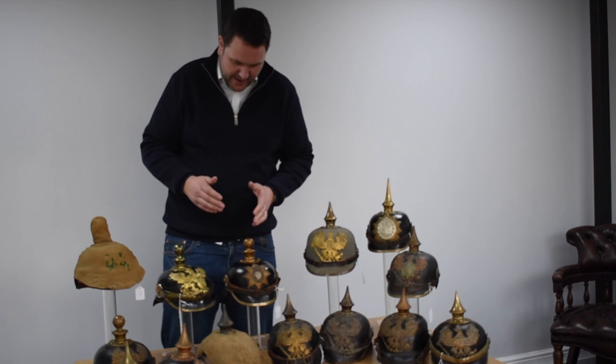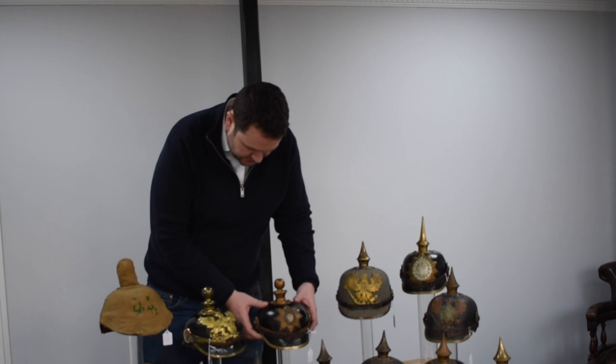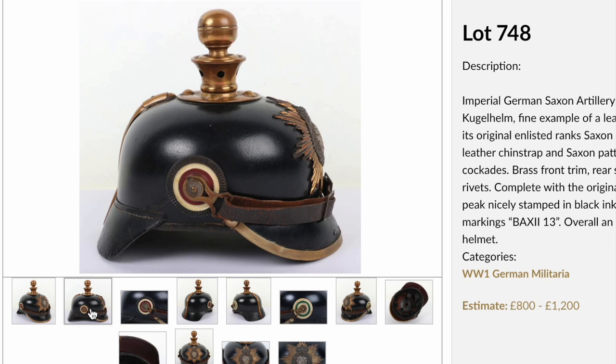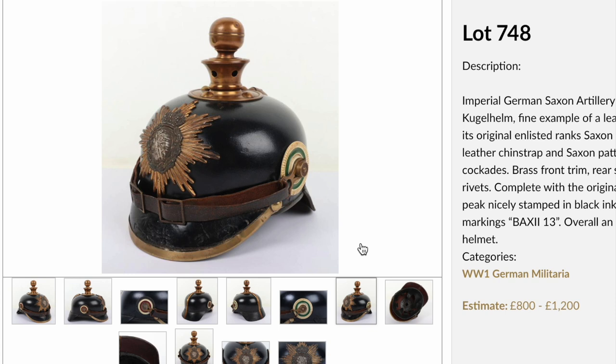Moving further along the back, this is a particularly fine one — a Saxon artillery helmet. Artillery helmets are known as Kugelhelms because of the ball top, as opposed to the spike for infantry regiments. This is a nice pre-World War One example with a nice original Saxon starburst helmet plate. A good tip when buying Kugelhelms: you want to look for all the fittings to slightly match — if they do, it normally means they've always been together on the helmet.